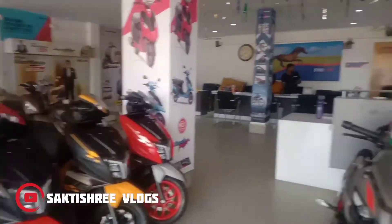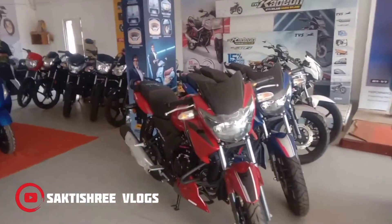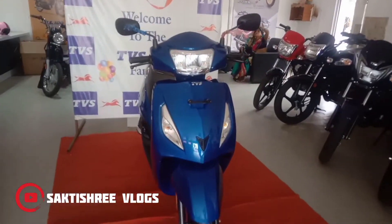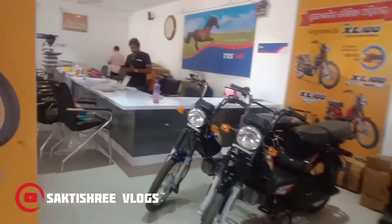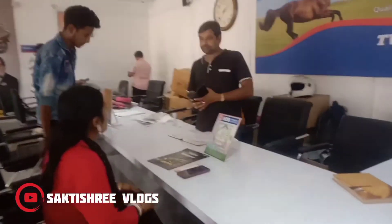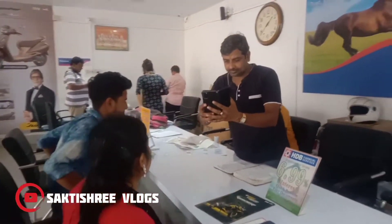So guys, we have finally reached the Jasput town from NC College Square area, which is the COVID center. We have our new Jupiter scooter, and we are very excited. Mainly I am excited, and Sithu Madam — she is going to college for the first time after getting matriculated.